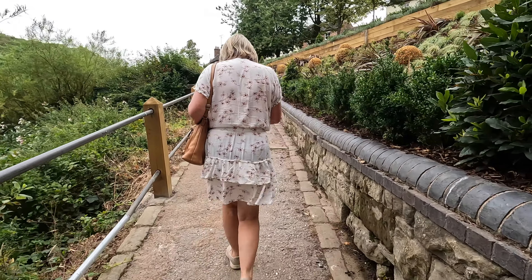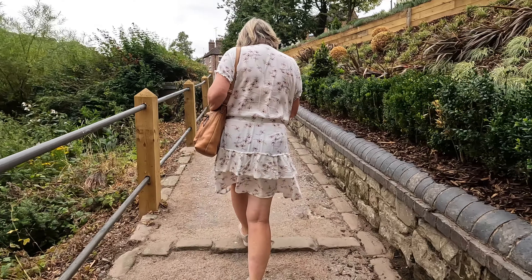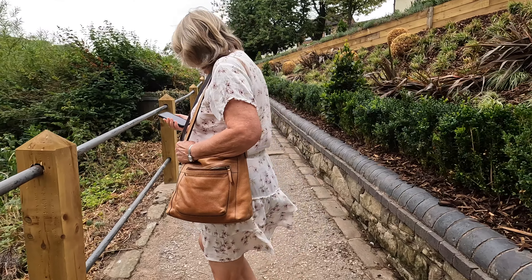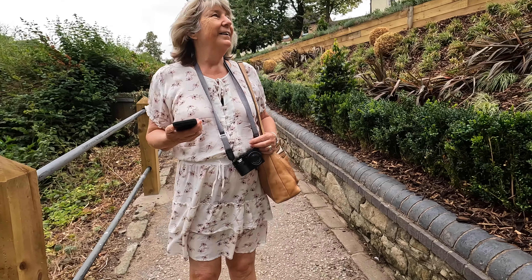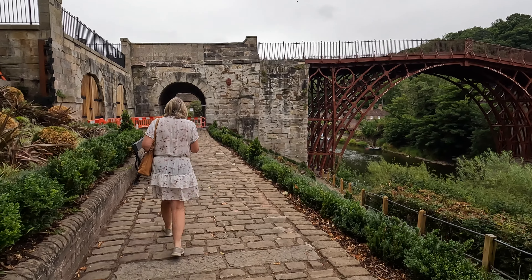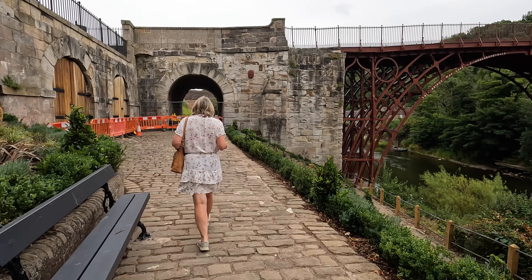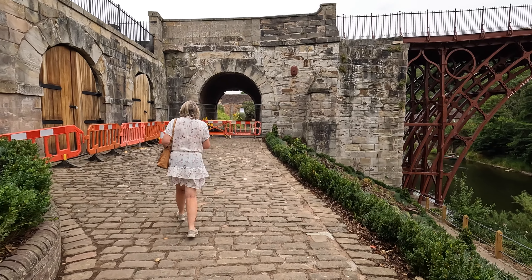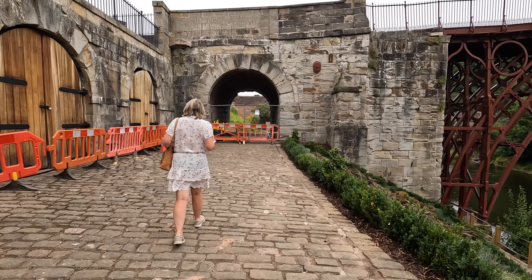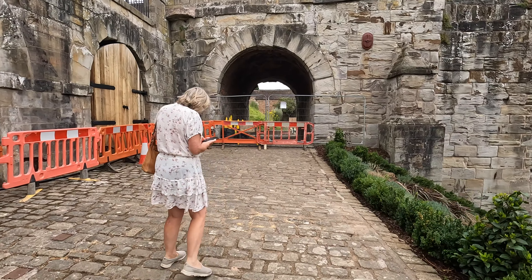We'll go up the other way past where that closed sign was. It's moving around - just move up a bit. We're at ground zero now. I think it's that archway up above - it refers to it, in front of us there. Do you think that's it Lynn? Yes. Okay.